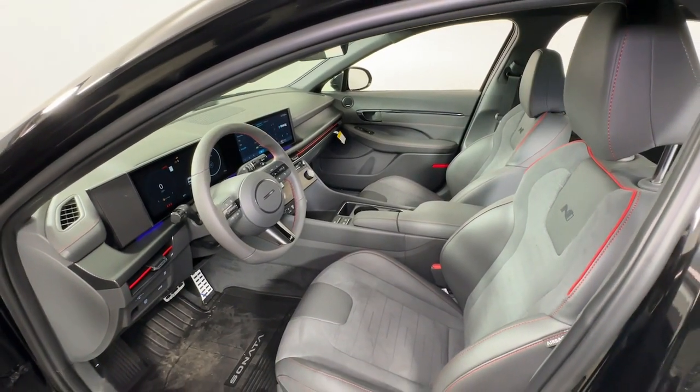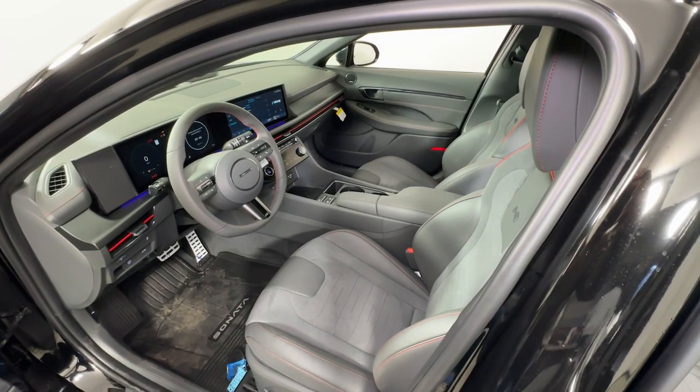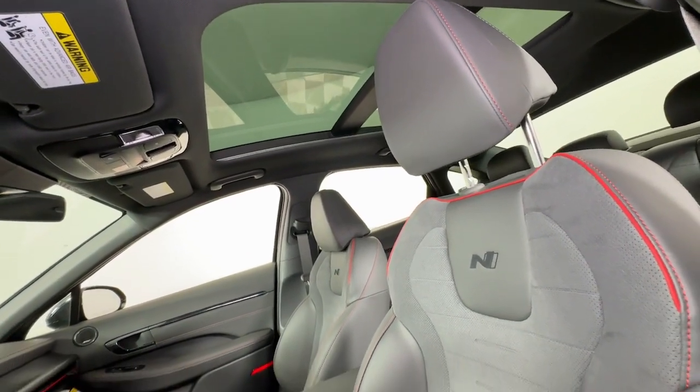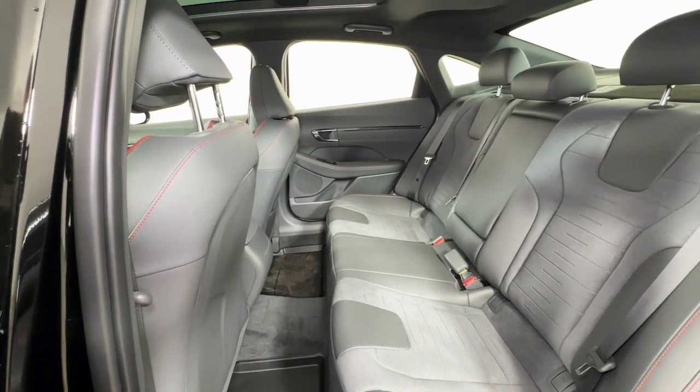These are just some of the great options this vehicle comes with: Apple CarPlay and/or Android Auto, navigation system, moonroof, keyless entry, satellite radio, heated mirrors, backup camera, power driver seat, heated front seat, dual zone AC.